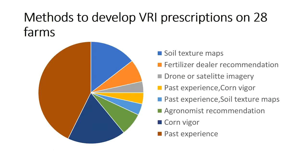For those doing VRI, we asked how they are setting their prescriptions. There are lots of ways to do VRI but also lots of uncertainty about the best approach. Past experience — shown in a burnt orange color — was one of the biggest factors used to set VRI prescriptions by those that are doing it.